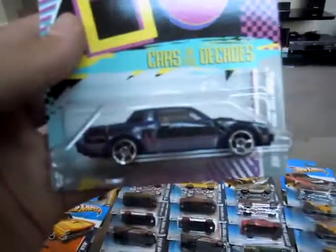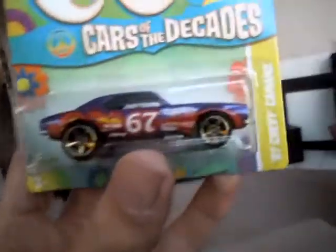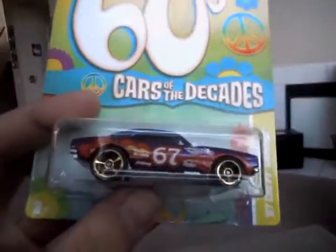I picked up a couple of the Cars of the Decades — ones that are harder to find out here. I got the Buick Grand National. It's pretty sharp; I like the graphics on it. This one was really hard for me to find. I finally got the 67 Camaro — I got the metal base. Kind of a sharp-looking flower power design going on.